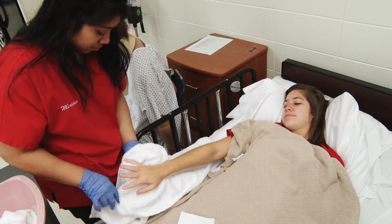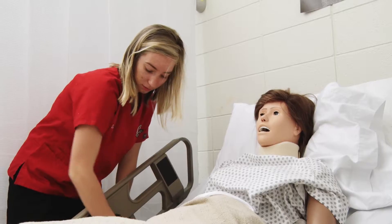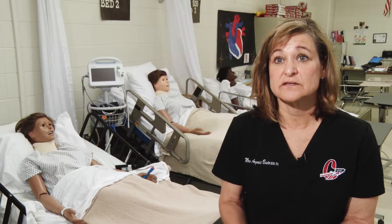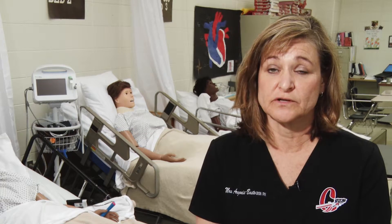The third level is the CNA course, which is the Certified Nursing Assistant course. It's called Patient Care Fundamentals, so we learn how to take care of patients. That course will qualify students to take the CNA exam given by the state of Georgia and practice as Certified Nursing Assistants.